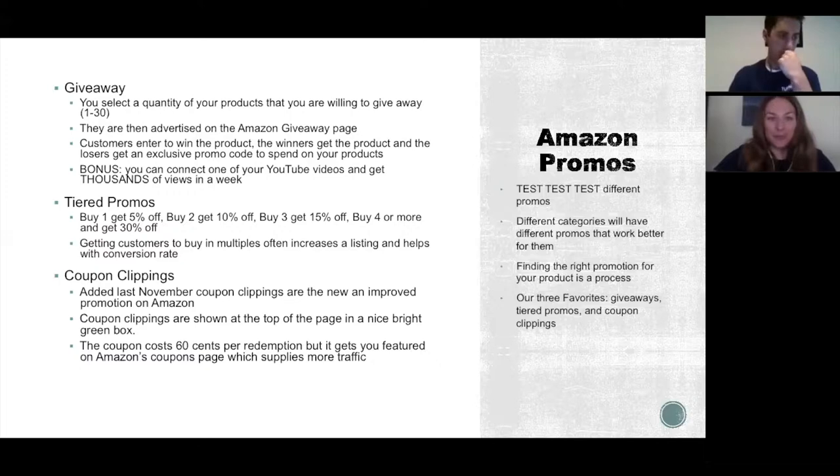My personal favorite is coupon clippings, introduced in November — great timing for the holidays. They're different from promotion codes. Promo codes are at the bottom of the page and the customer has to copy and paste them at checkout, but coupon clippings appear right next to the price in a bright green box — the customer just clicks 'clip coupon' and it goes straight to their cart. To run one it costs 60 cents plus the promotion amount, but you're paying for extra visibility on Amazon's coupon clipping page.